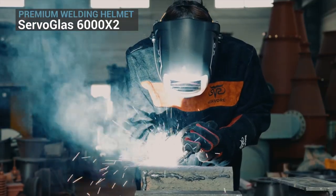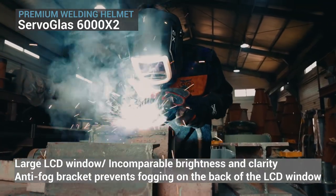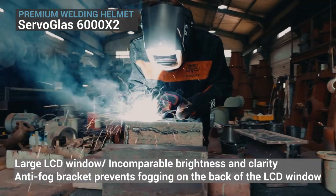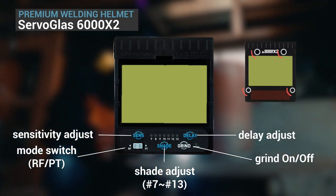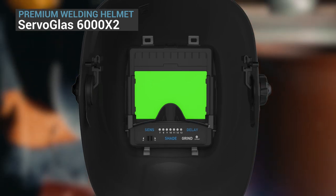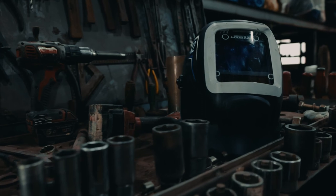The premium flagship welding helmet 6000X2 provides a wide field of view with a large LCD window with incomparable brightness and clarity. The four sensors combined with the RF sensor are stable, have fast shading speed, and excellent welding performance. The specially designed anti-fog bracket that prevents fogging on the back of the LCD window makes welding safer and more convenient.